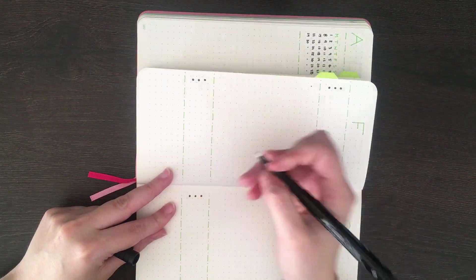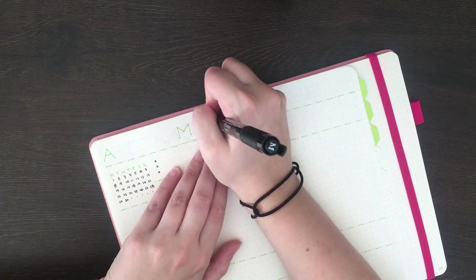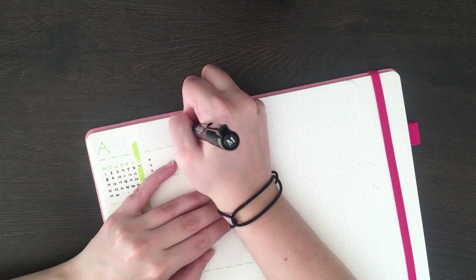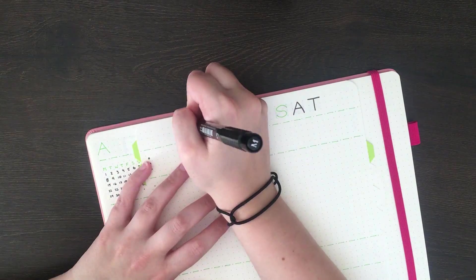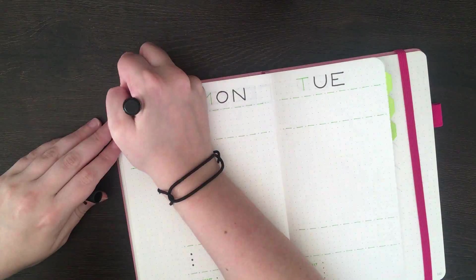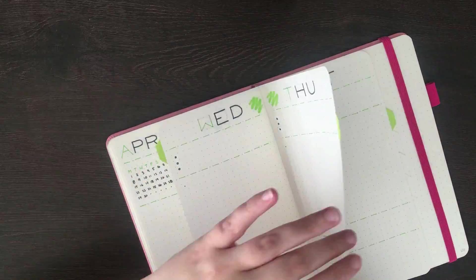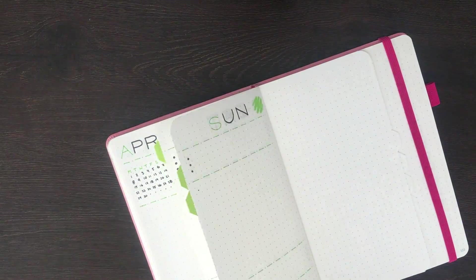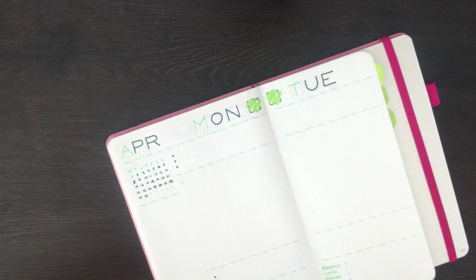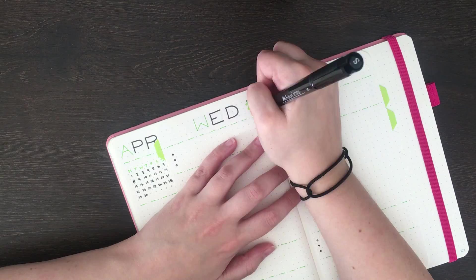Rather than having a challenges section, my intention is to use the top three tasks part of the following day's layout to address any challenges that I had. So for instance, if one of my challenges would have been that I was feeling dehydrated that day, I'll make sure that on my top three priorities for the next day I've put in 'get your two litres.' I'm pretty excited to get back to this style of layout because I found it really helpful last year, and I'm hoping that I'll be able to make it work in a similar way during April as well.